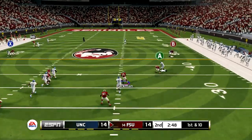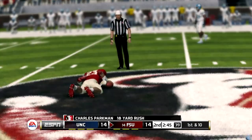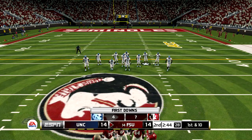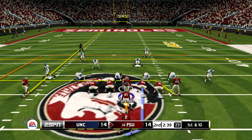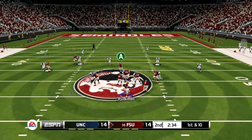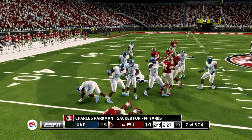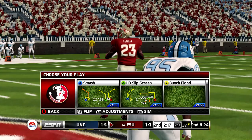Now he's scrambling. He's in trouble. He's taken down at the 48-yard line. First down, 10 yards to go, ball at the 48. He scrambles around, the ball is loose, and they fall on the loose ball — down at about the 37-yard line. They will keep the drive alive by recovering their own fumble.